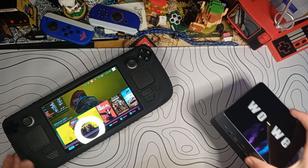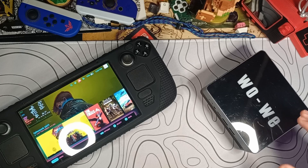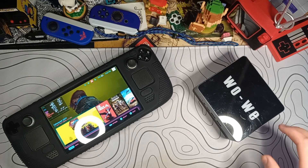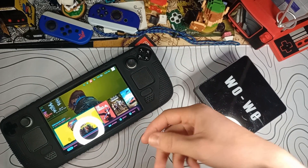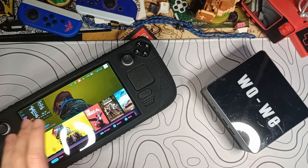For example, the Steam Deck and this Ryzen Mini PC are both about the same price and about the same performance. But this is a computer, and this is a gaming handheld. All of you are going to say, well, the Steam Deck is a computer.